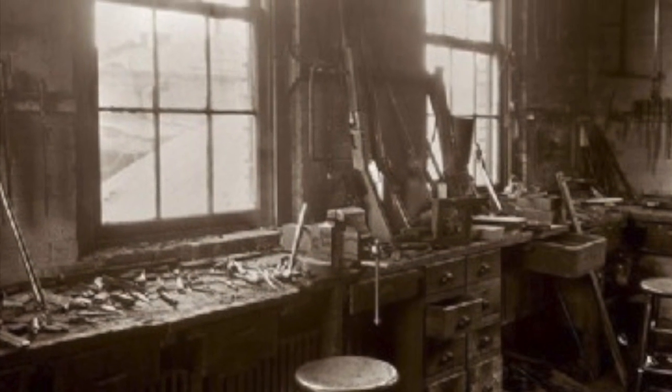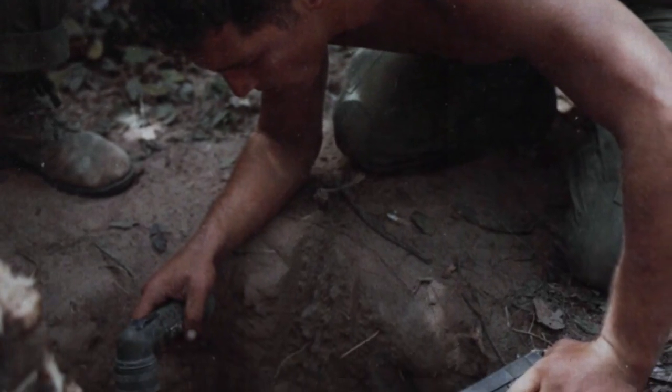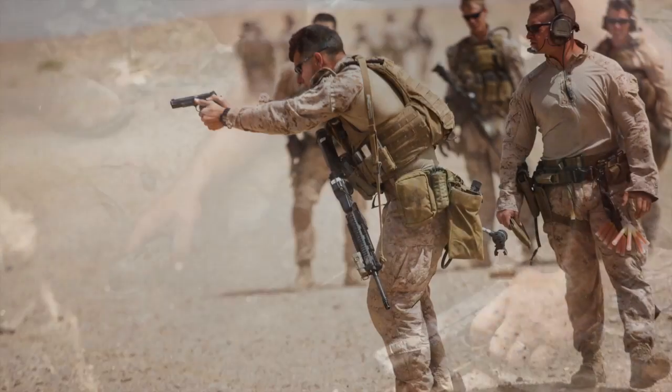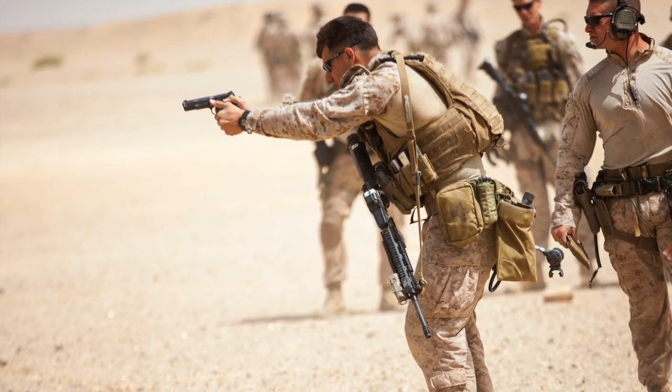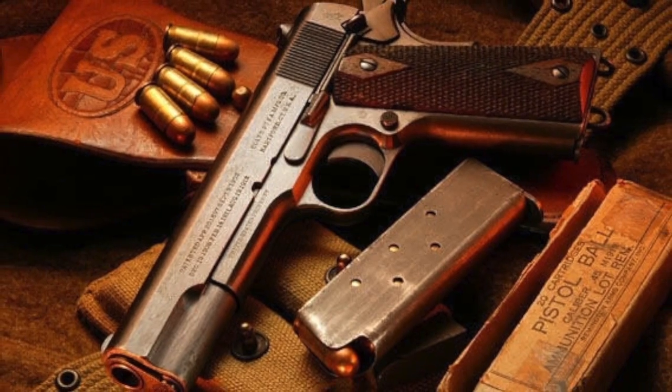From the humble beginnings of the small Utah shop of John Moses Browning and into the hands of U.S. servicemen serving in Europe, the Pacific Theater, Vietnam, and modern conflicts all over the world today, it's no secret that the model 1911 pistol has seen a lot of action.